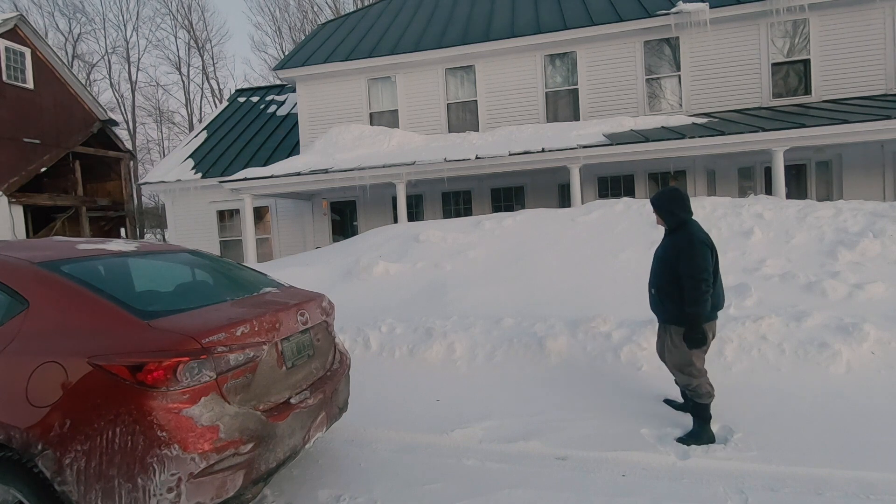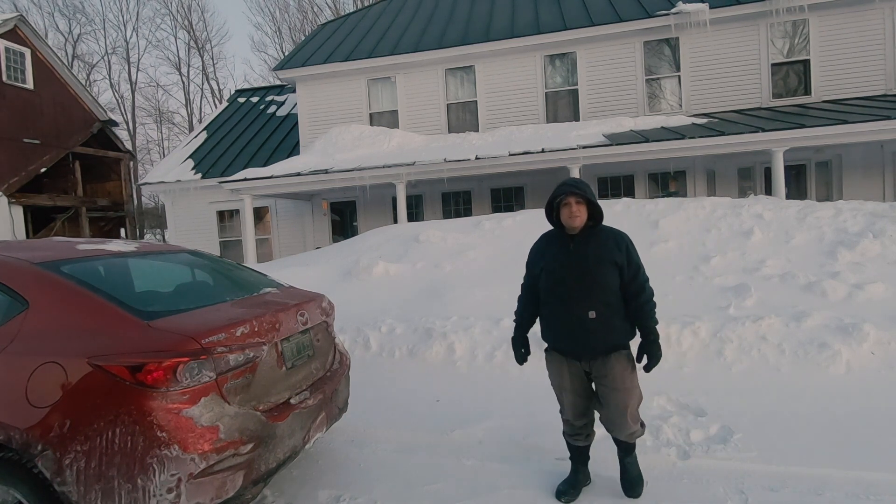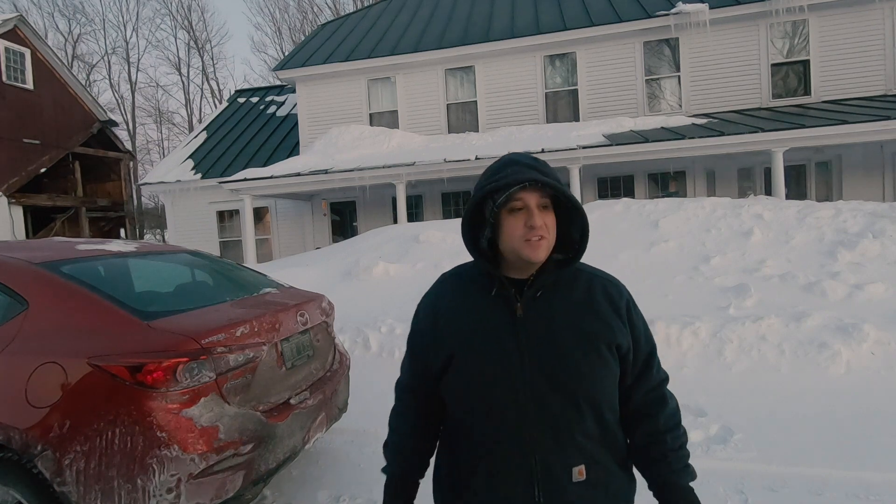And look at this — it's not gonna be too long and I'll be able to actually go up to the second story of the house by just walking up the snow bank. That is ridiculous.